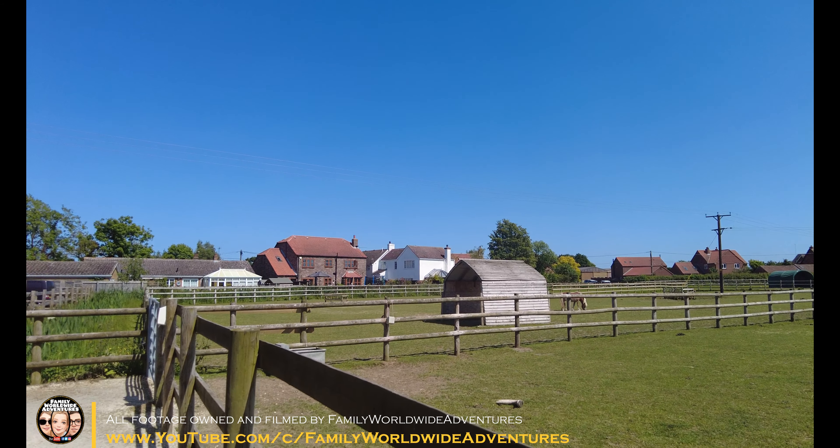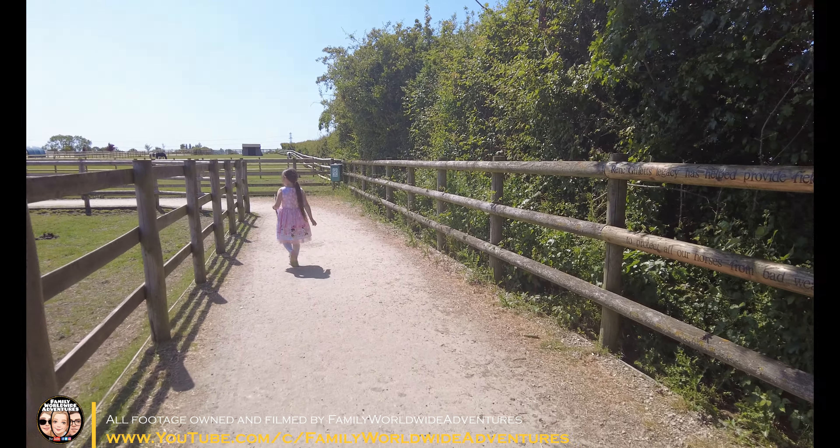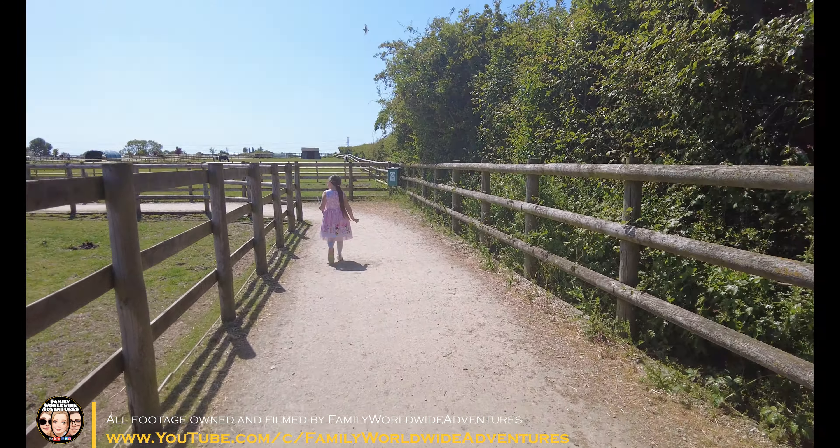Do you like it here, Millie? Yeah! It helps having a playground as well — Millie's just spent about half an hour in there. Something like that, yeah.